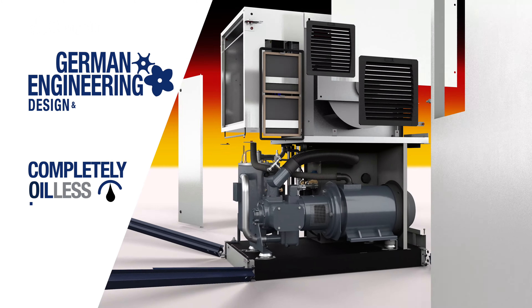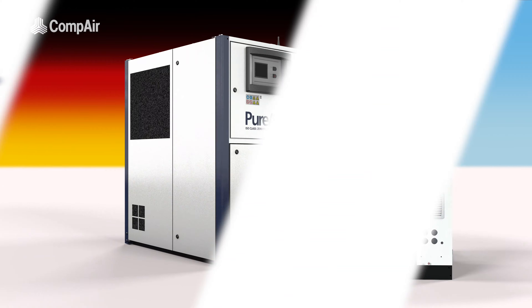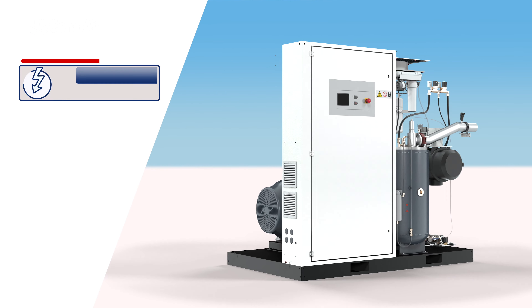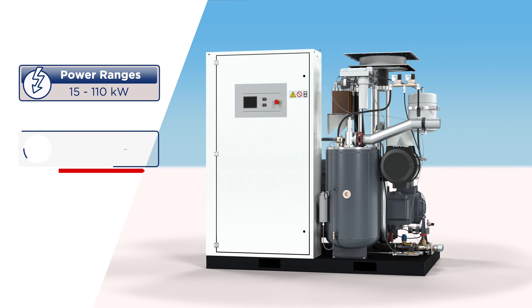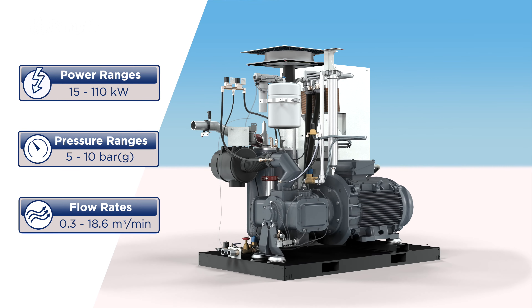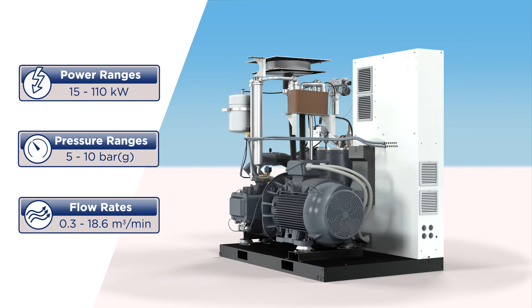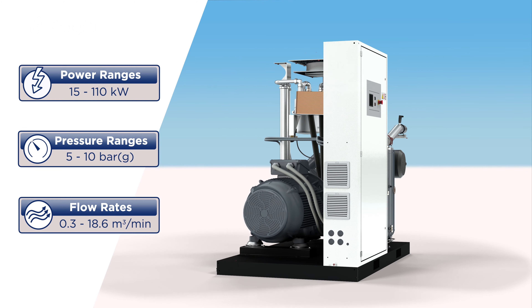Designed and manufactured in Germany, the DH series of completely oilless single-stage pure air compressors range from 15 to 110 kilowatt, with working pressures from 5 to 10 bar and flow rates of between 0.3 and 18.6 cubic meters per minute. Oil- and silicone-free compressors that deliver beyond expectation.